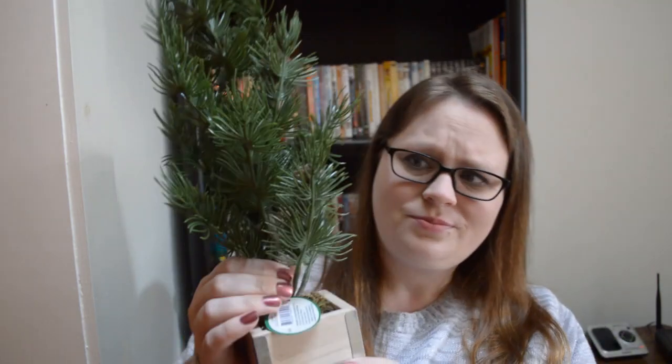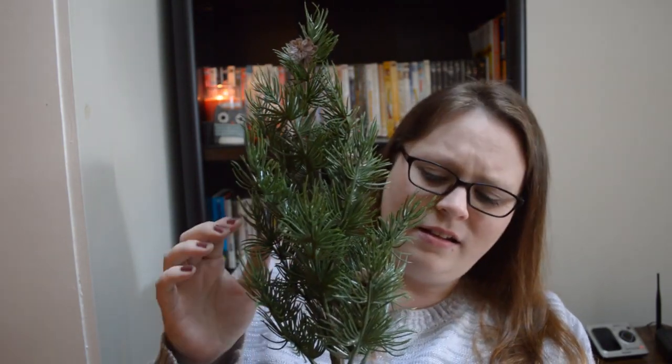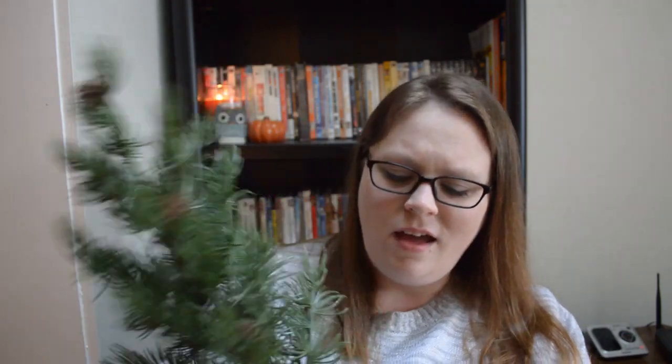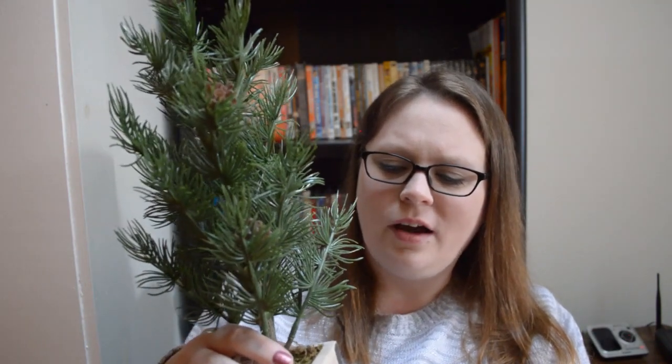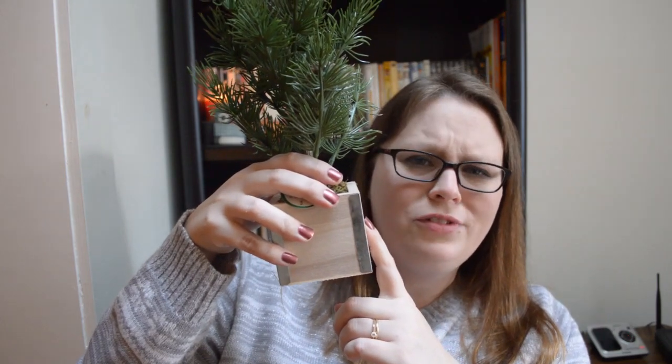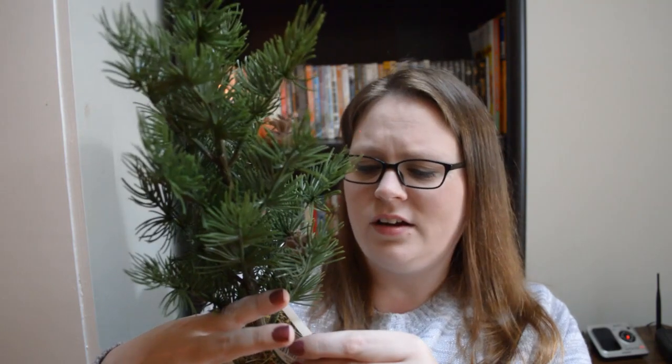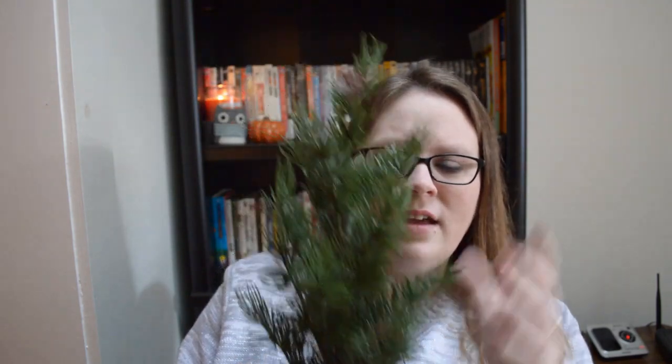And speaking of mini Christmas trees, I know I got one the other day at the Dollar Store, however I found a nicer one at Target. This was five dollars. It comes with little pine cones on it, which I thought was really cute. I figured it was a lot better quality, and it comes with a little wooden box. This was five dollars and I thought it was much better quality than the one I got at Dollar Store.